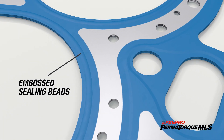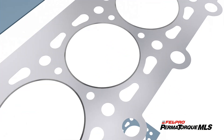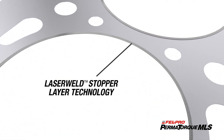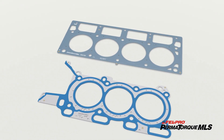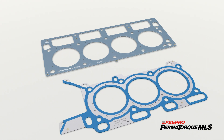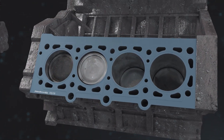Precise embossed sealing beads placed at critical sealing areas, in addition to our exclusive laser weld stopper layer, provide a superior primary combustion seal. This is the Felpro difference. You can trust Felpro to help you seal imperfect surfaces with the right materials and technologies.